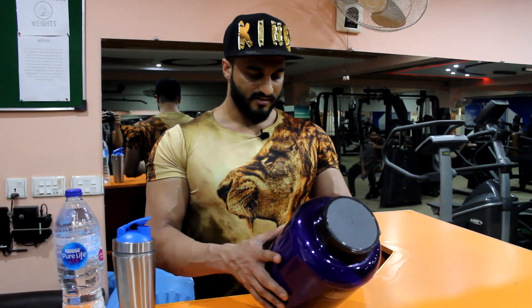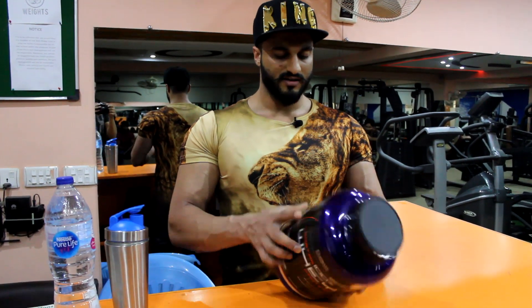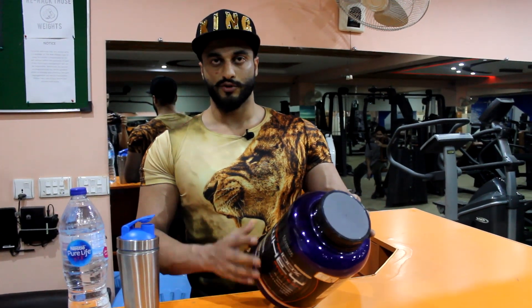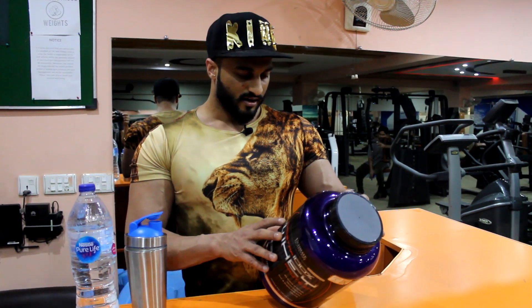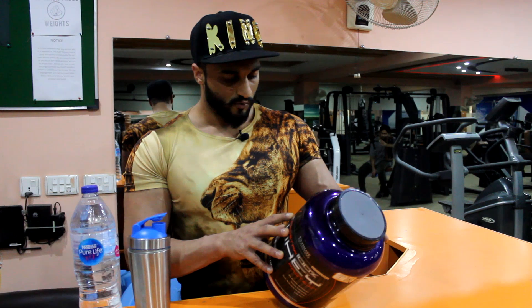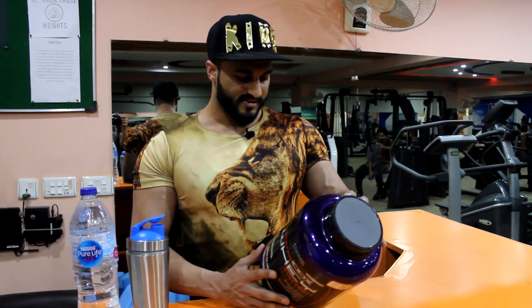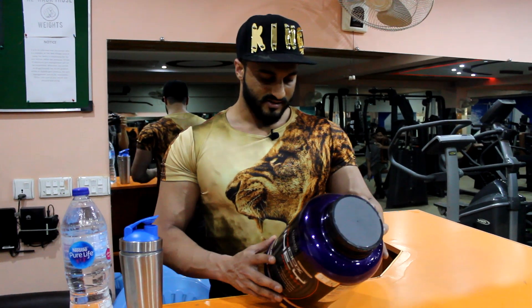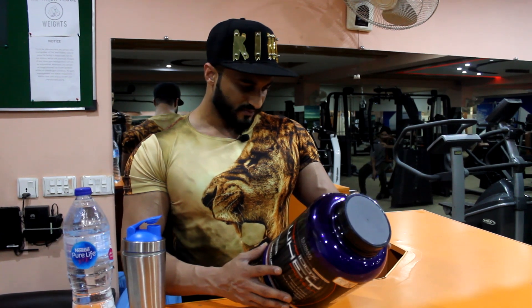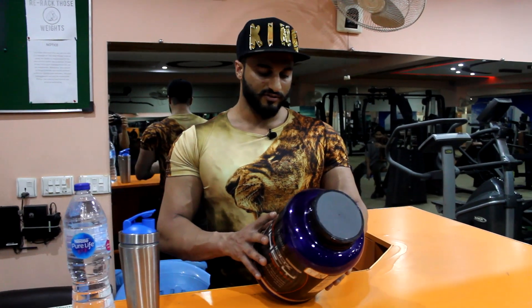Calcium is about 2%. If you talk about the amino acid profile, it includes both essential and non-essential amino acids. The branched-chain amino acids, BCAAs, are almost 6,007 mg. Essential amino acids, EAAs, are almost 11,727 mg. So total amino acids are around 20,000 to 25,000 mg.